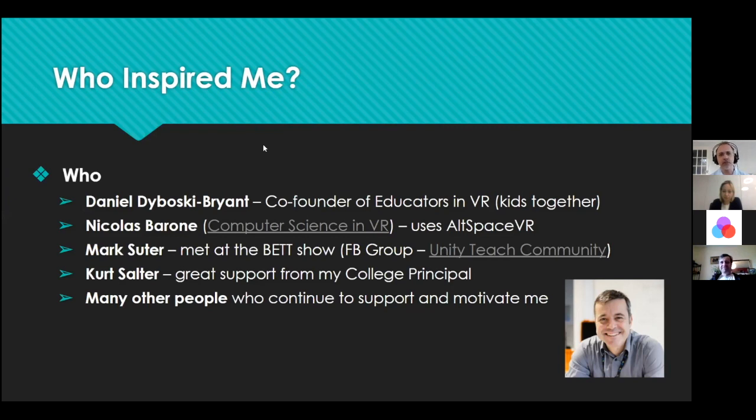Two other people doing amazing things with teaching in VR: Nicolas Baron, who runs the Computer Science in VR group in Altspace VR — please go follow him and drop into his sessions. And Mark Suter, who I met at the BETT show and is part of the Unity Teach Community Facebook group — loads of Unity teaching content there. It's all about skill development, which is what using VR is about.